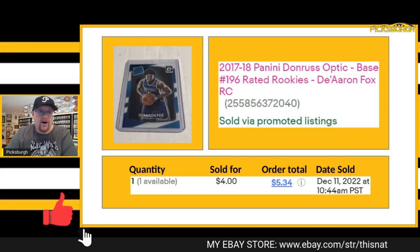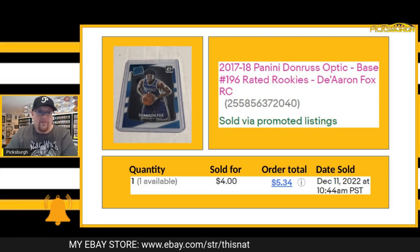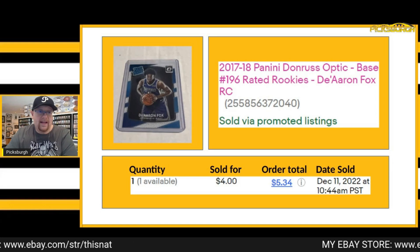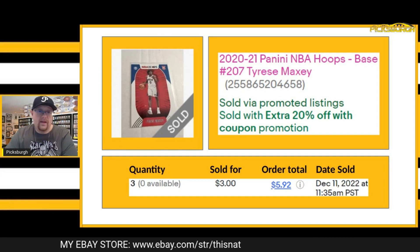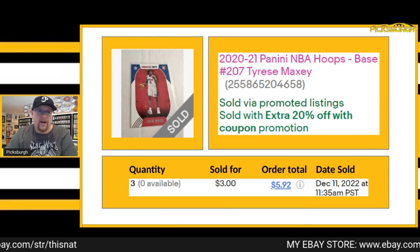Sold this D'Aaron Fox — an Optic base rated rookie. Got $4 for that one plus shipping. Looks like I still have one left in my inventory. Also sold my last copy of my Tyrese Halliburton Hoops rookie card for $3 plus shipping.